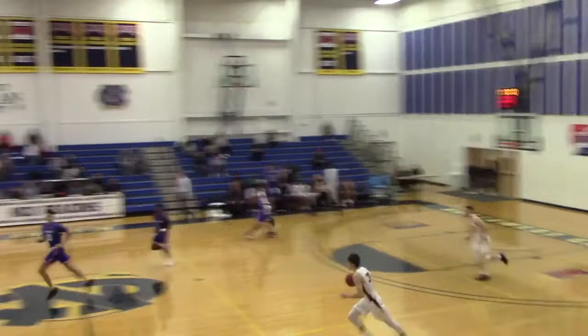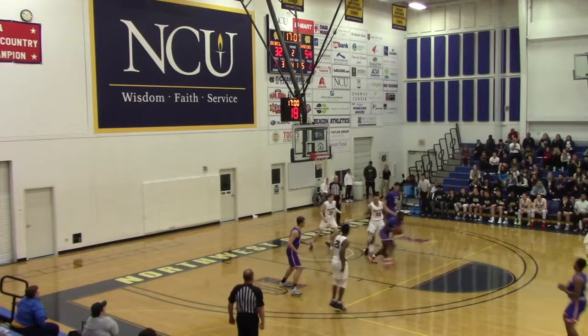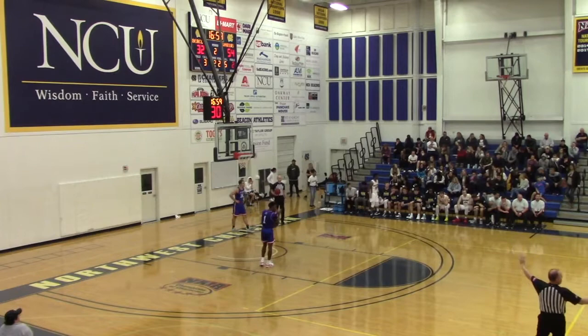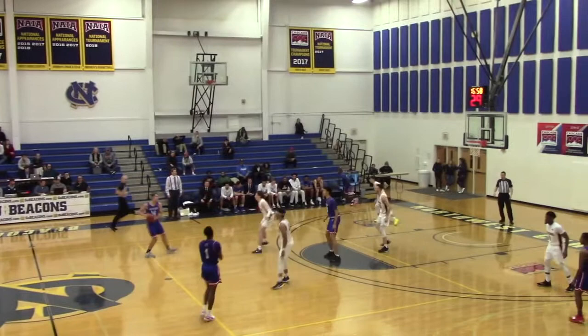NCU needs some points desperately. Ugagu to stop the bleeding — misses a straightaway three. NCU is called for a loose ball foul trying to get the offensive rebound — goes against Nico Wolfe. Coming in for the Beacons: Deshaun Hobson, Malik Corey takes a breather. 54-32 Warriors. Clock isn't quite working yet but as Milan picks up the ball, the clock rumbles on.